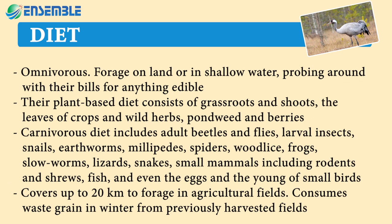Their plant-based diet consists of grass roots and shoots, the leaves of crops and wild herbs, pond wheat, and berries. Carnivorous diet includes adult beetles and flies, larval insects, snails, earthworms, millipedes, spiders, wood lice, frogs, slow worms, lizards, snakes, small mammals including rodents and shrews, fish, and even the eggs and young of small birds.